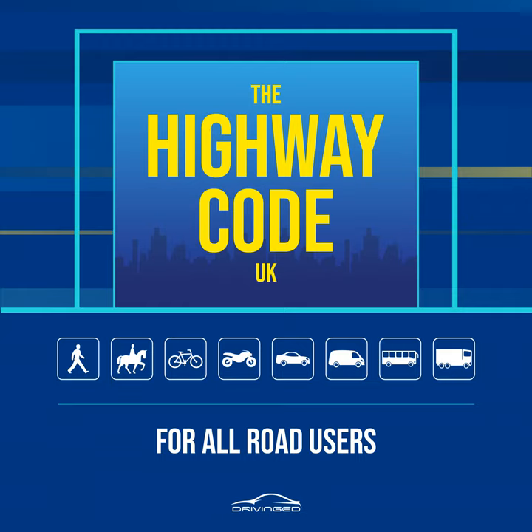Rule 34. Railway level crossings. You must not cross or pass a stop line when the red lights show, including a red pedestrian figure. Also do not cross if an alarm is sounding or the barriers are being lowered. The tone of the alarm may change if another train is approaching. If there are no lights, alarms or barriers, stop, look both ways and listen before crossing. A tactile surface comprising rounded bars running across the direction of pedestrian travel may be installed on the footpath approaching a level crossing to warn visually impaired people of its presence. The tactile surface should extend across the full width of the footway and should be located at an appropriate distance from the barrier or projected line of the barrier.